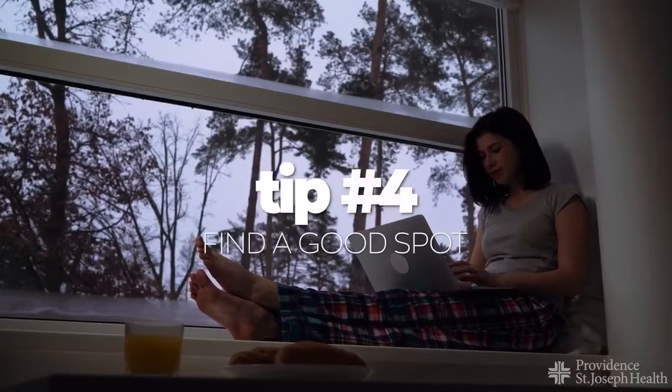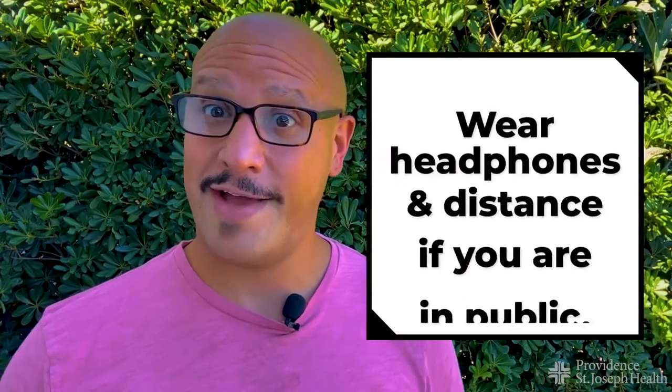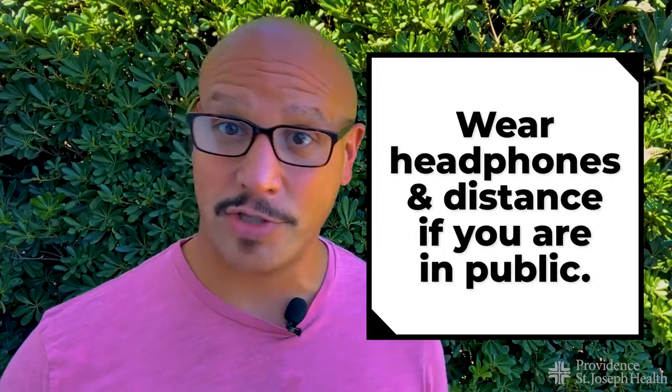Four: find the right spot. Just like with any video conferencing, you want to find a quiet place with halfway decent lighting. Also use headphones, because we might be talking about some very personal and private information that you don't want anyone around you to hear.